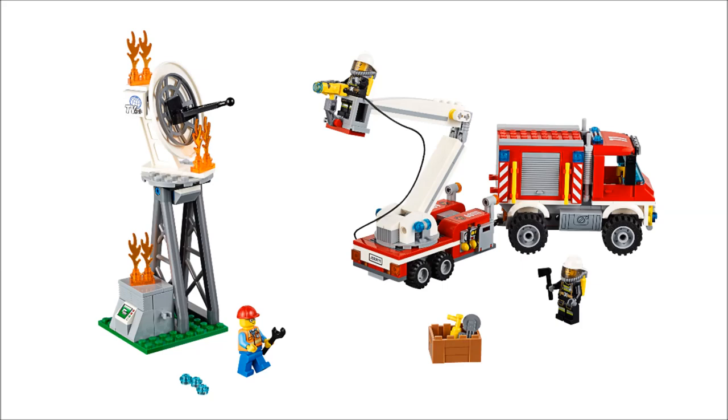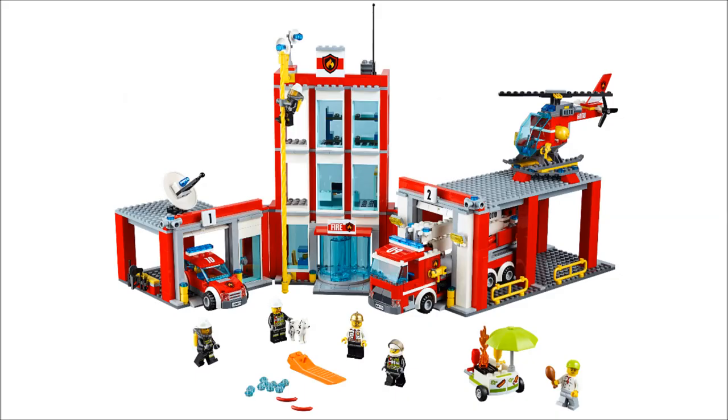Then we got the fire station. Like I've said before, it reminds me of Diagon Alley where you got a side building, side building, and middle — also like Temple of Airjitzu. I like that type of build. Best part about this: burning hot dog cart. It's not the best build, but I like the lime colors and that big lime umbrella piece — a great piece they don't use often. But other than that, it's just a fire station. I have one already. You also got a Dalmatian, which is always nice.